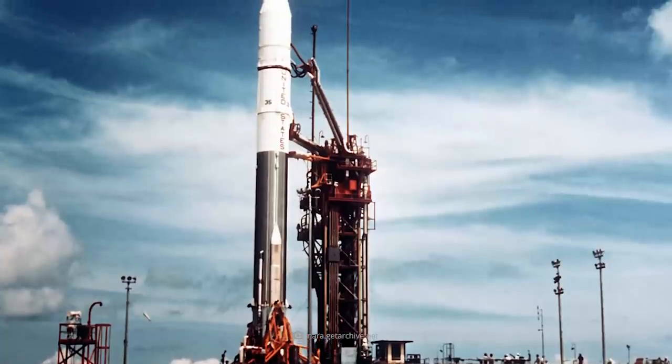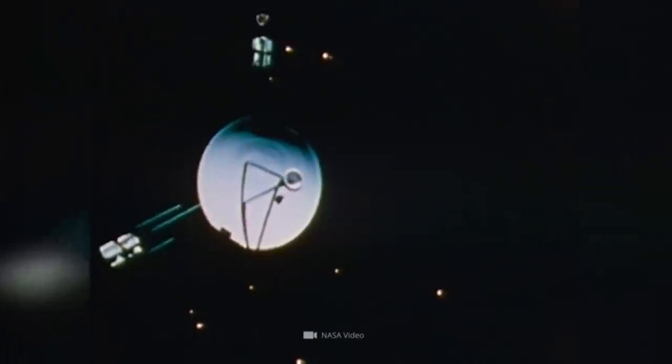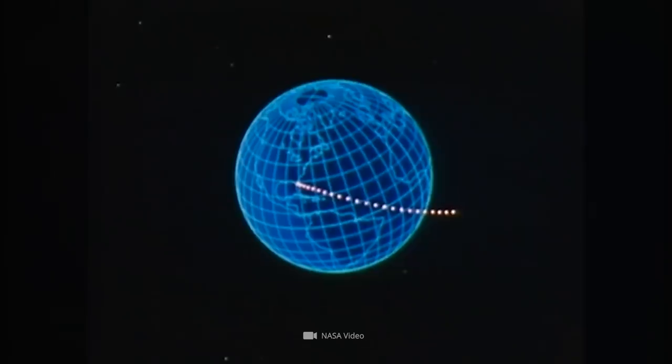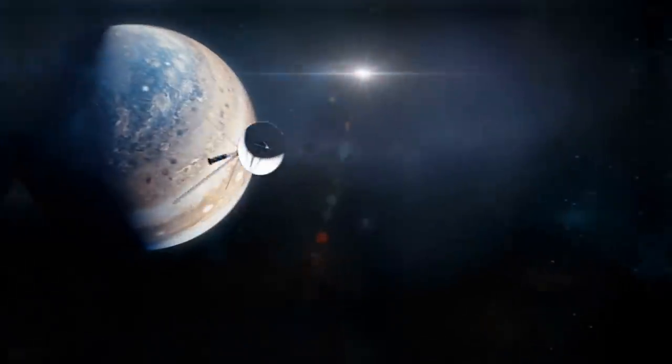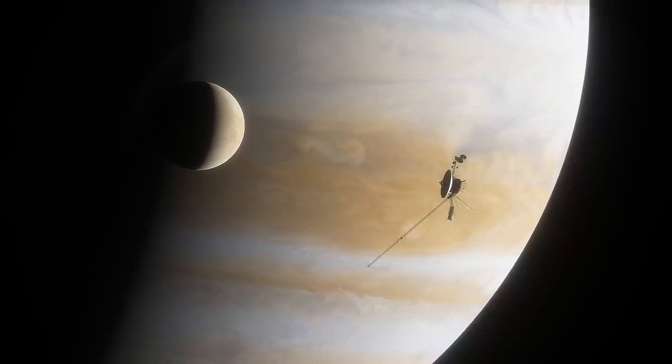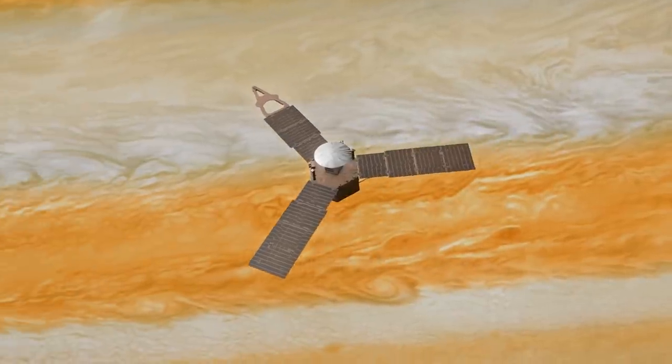On March 3, 1972, the time had come. Pioneer 10 was the first space probe to leave our blue home planet and set off for the giant Jupiter. In the following decades, six more unmanned spacecraft were to reach the realms of the gas giant.